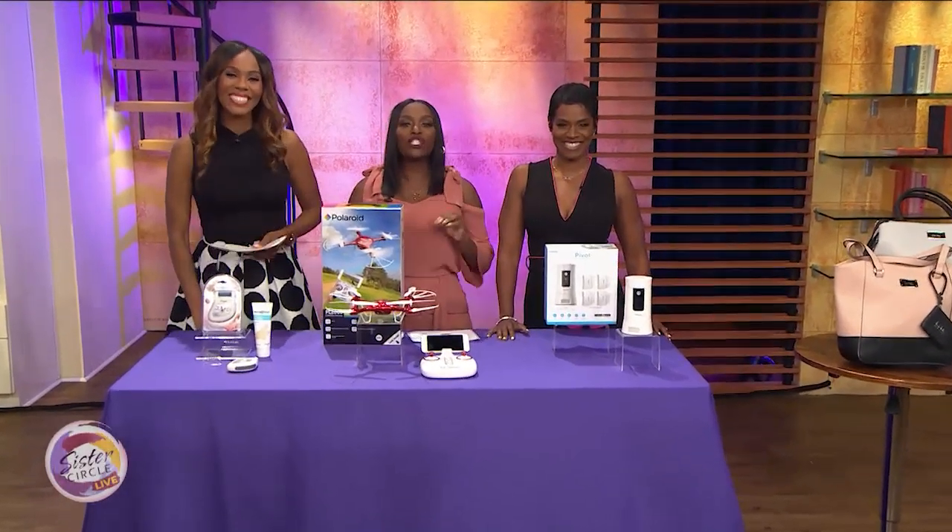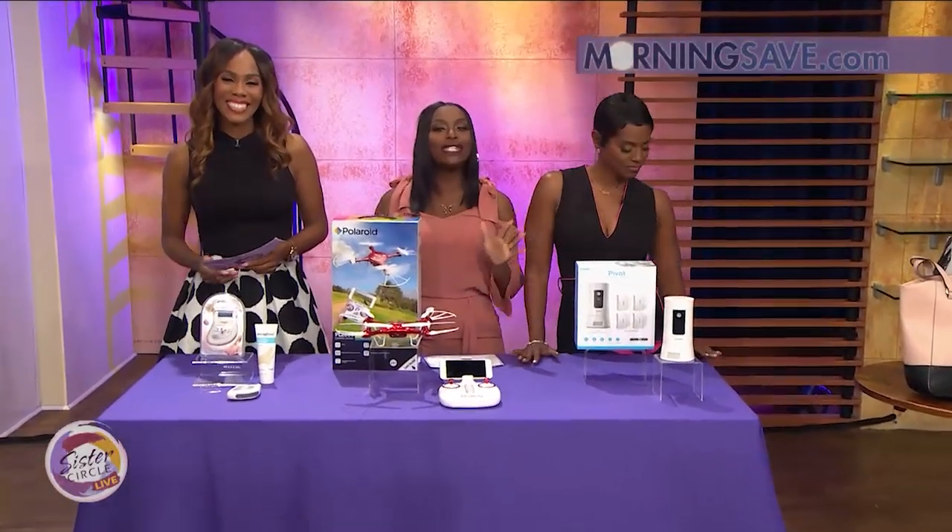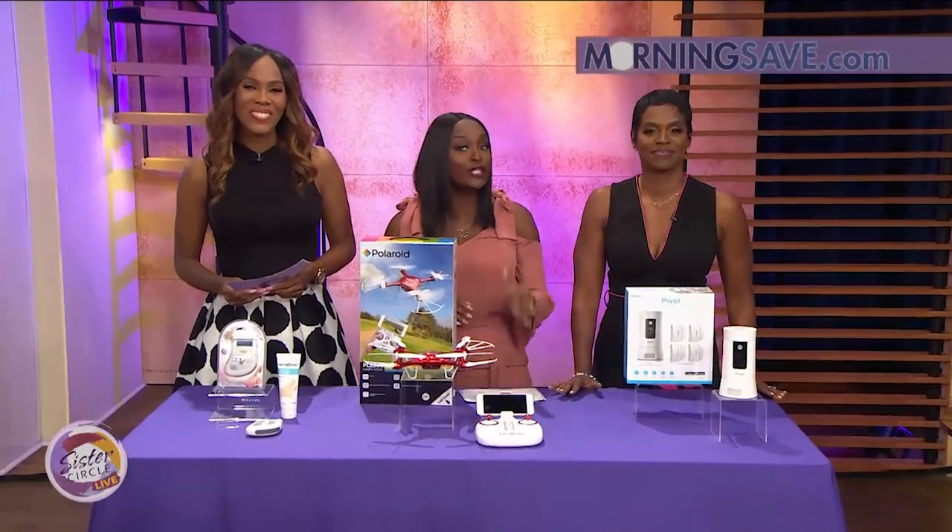Welcome back to Sister Circle Live. We are so excited for this. It's time once again for our Sister Circle.